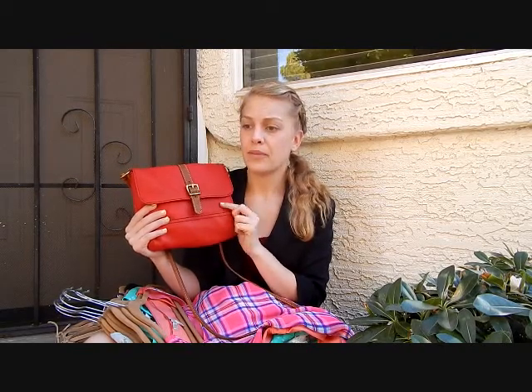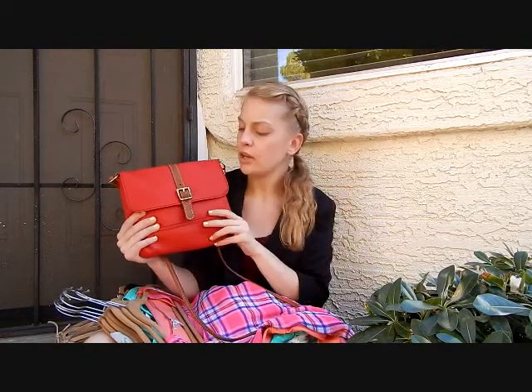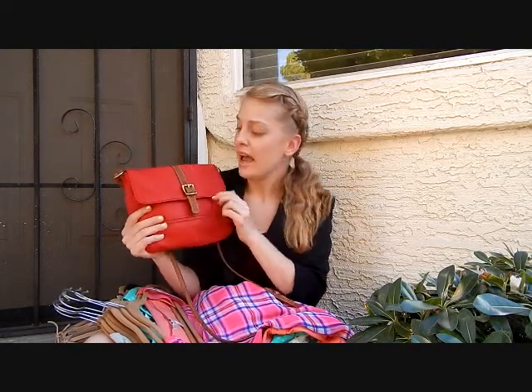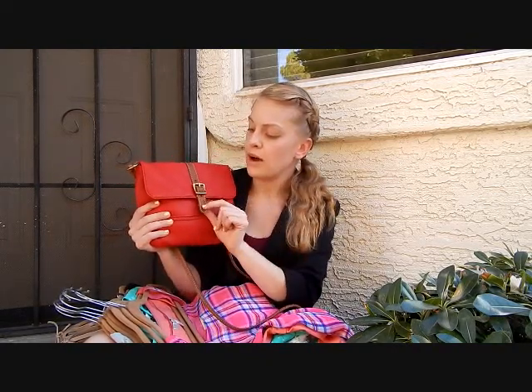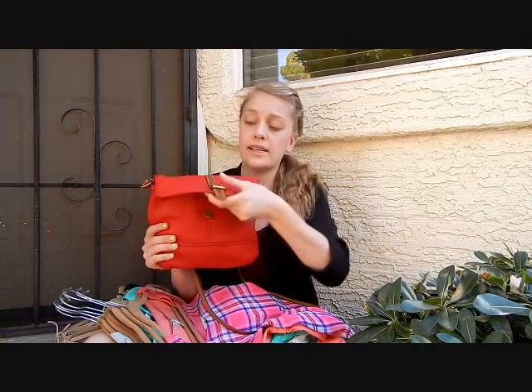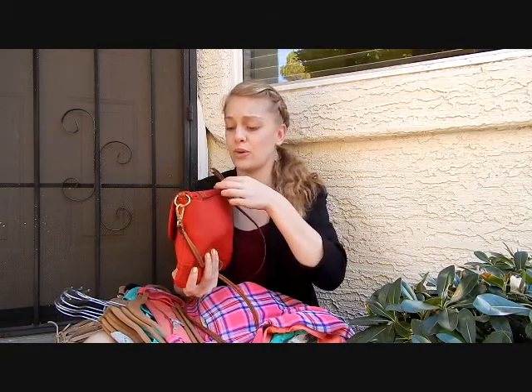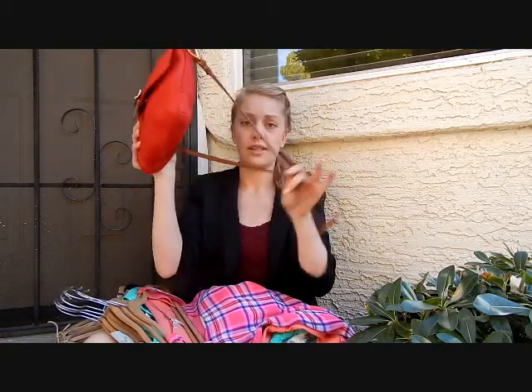I absolutely love it. I think the red color is just so beautiful for fall and winter time — I bought it late December, early January — but I think it's absolutely beautiful, especially for Valentine's Day coming up. As you can see, it's got brown leather detailing on the front with a gold clasp. What I love about it is it gives that detail like it's buckled, but it's actually a snap, which is perfect. It's got a zip in the back, and then of course the long handle.